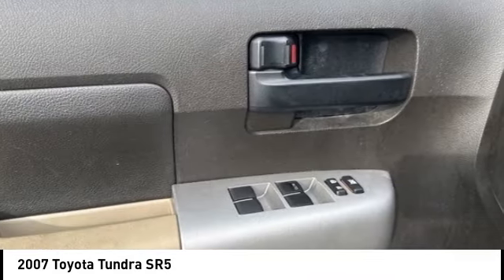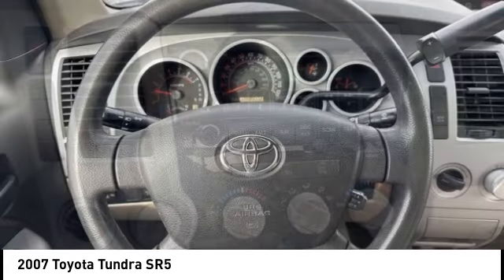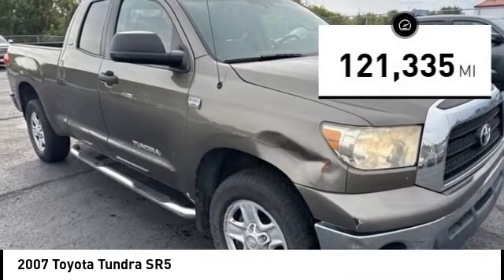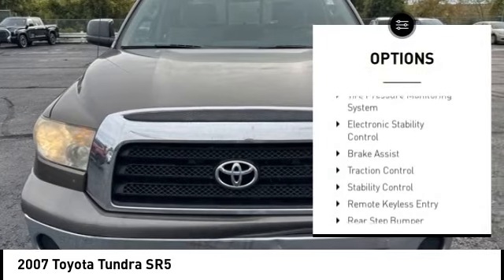With a towing capacity of up to 10,000 plus pounds and a payload capacity of over 2,000 pounds, the Tundra is the perfect mix of power and efficiency. This vehicle has less than 125,000 miles. Here are some of this vehicle's great options: tire pressure monitoring system,